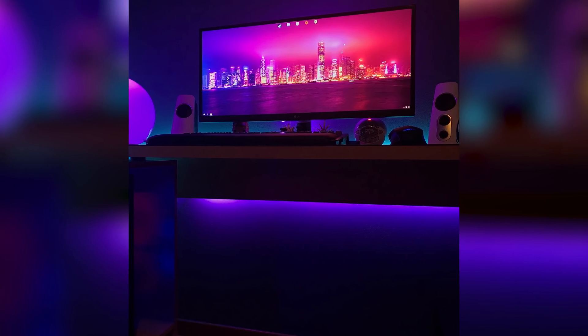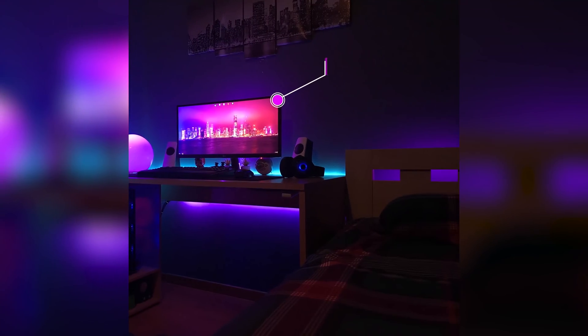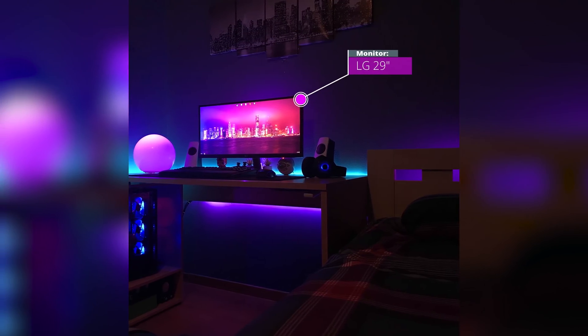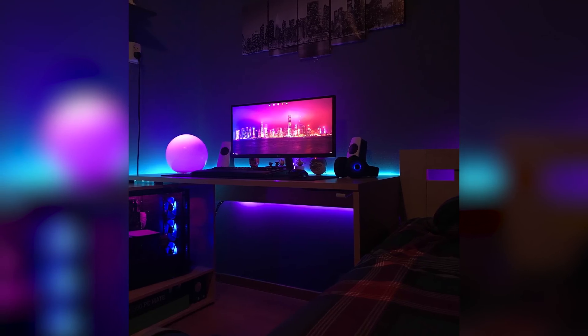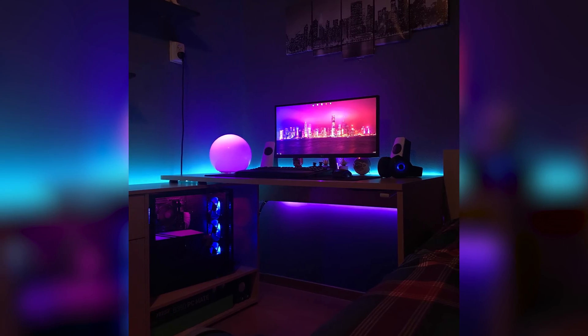The blue and purple lighting works so well together and softens up the setup a lot. His speakers are actually custom painted and I think the colours he chose really suit. His monitor of choice is an LG 29-inch monitor, and I am glad he chose a big monitor to fill out the space. Excellent work Eric, thank you very much for entering.